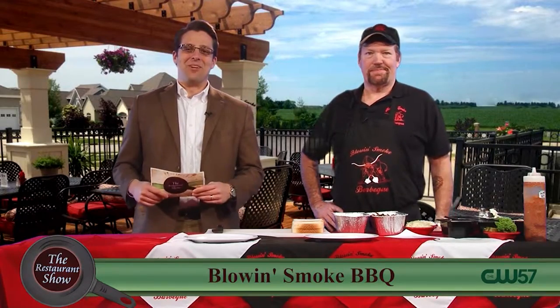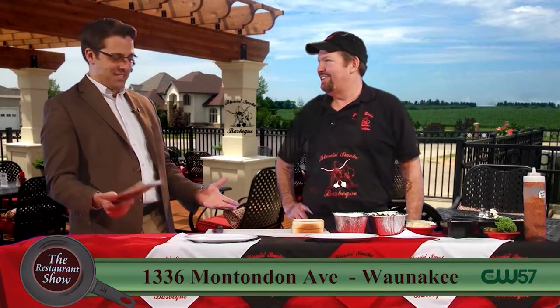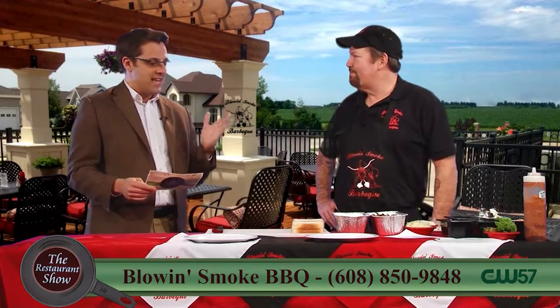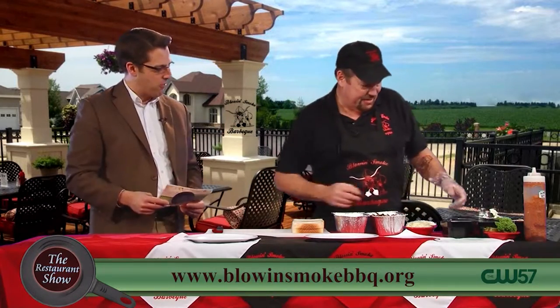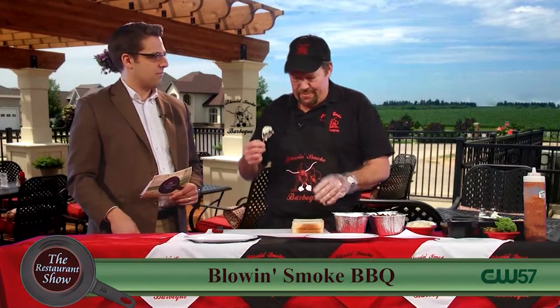Welcome back to the Restaurant Show — I am practically trembling with excitement because we are joined now by Robert Bishop from Blow and Smoke BBQ. You've got a couple of great dishes to demonstrate today. First and foremost, the Kansas City Blues and Jazz Sandwich. Blues and Jazz is really popular in Kansas City and goes great with barbecue, so we named the sandwich after that.